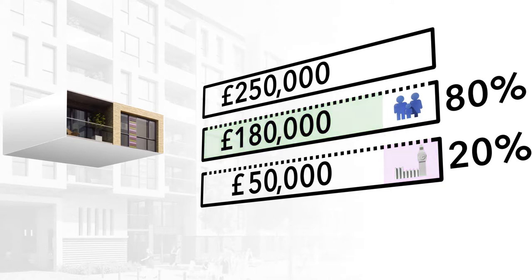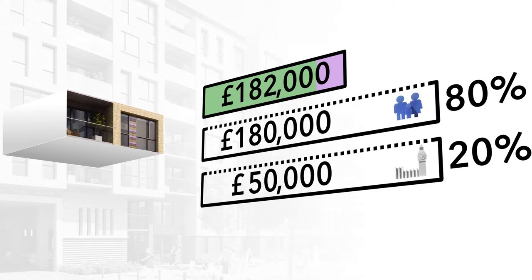In the same way, if the value of your apartment has fallen, you will have to repay less. For example, if you sell the apartment when its value is £180,000, you will only have to repay £36,000, which is 20% of the reduced value, even though you borrowed £40,000.